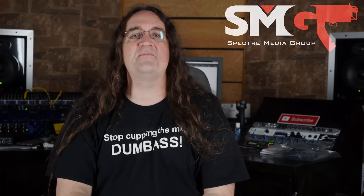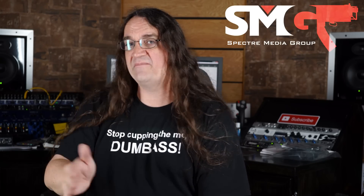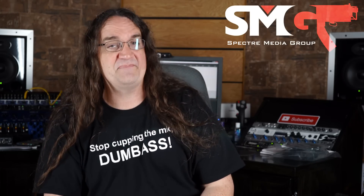Hey guys, thanks so much for watching this episode. If you like the content, please support the channel either at my SMG shop or through my Patreon. If you want to see more, hit one of the playlists. Thanks for watching — I'm outta here.